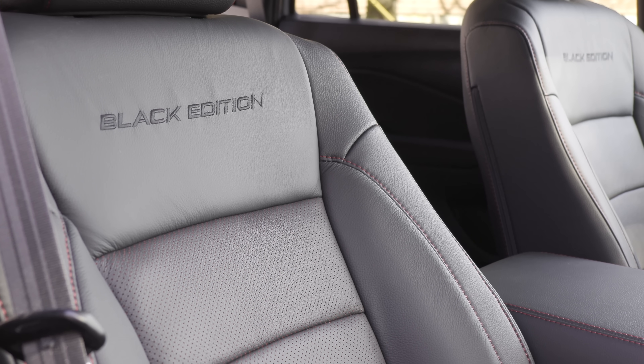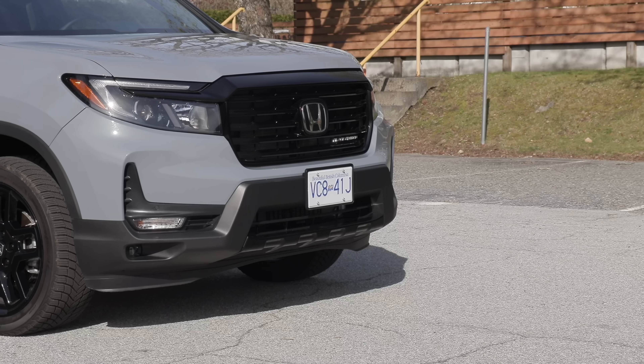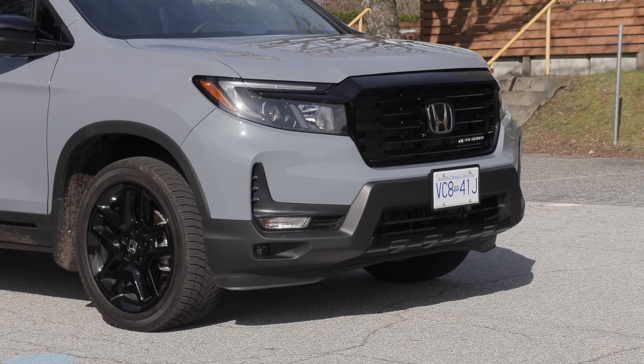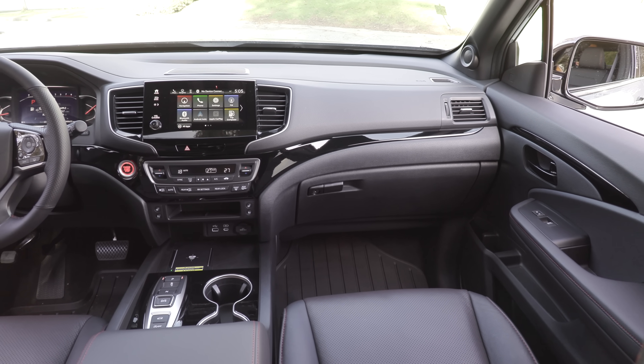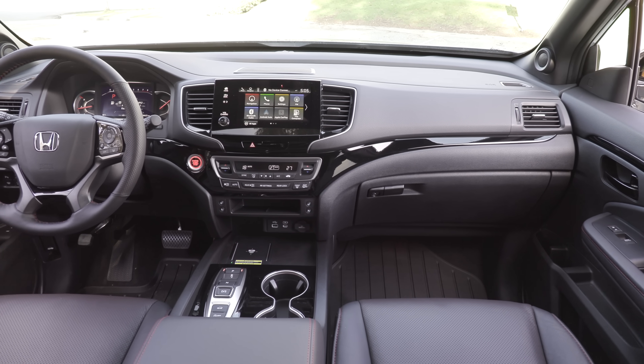You get all of the Black Edition badging and 20-inch wheels. You've also got some red interior accents on this Black Edition model.